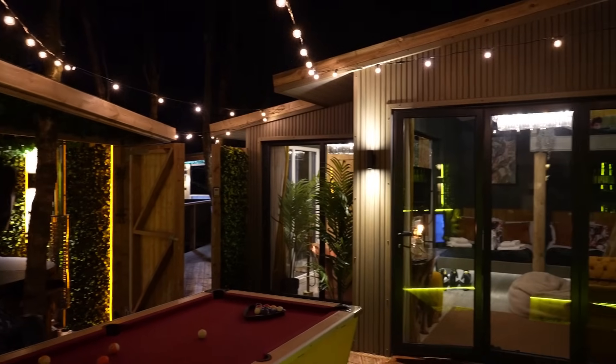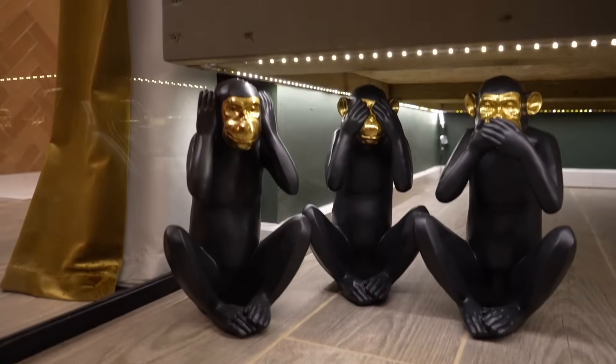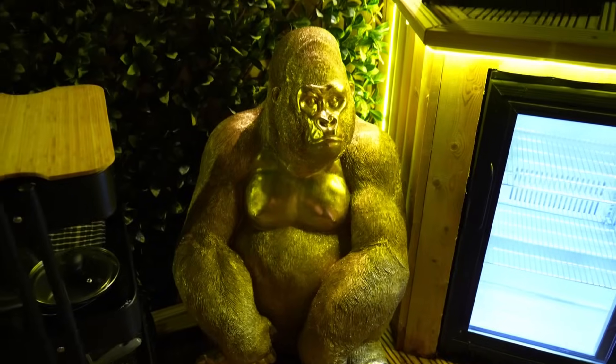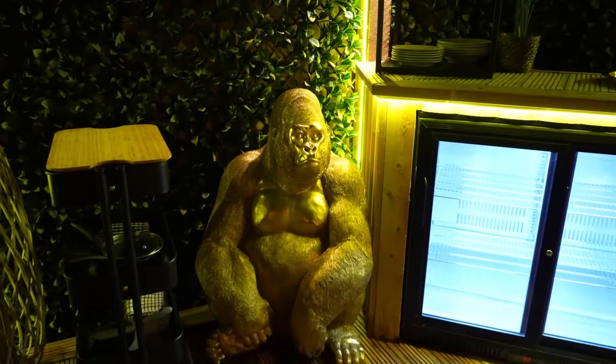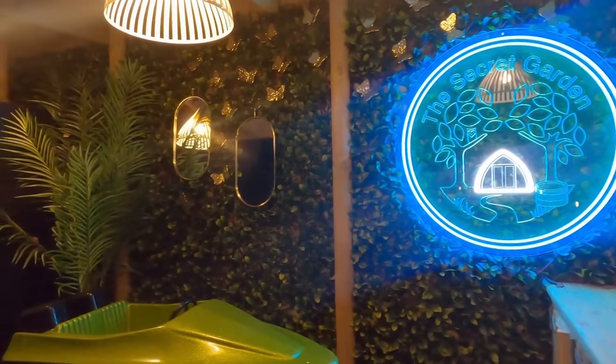All in all, I think Secret Garden Glamping have knocked the treetops out of the park. It is the most beautiful glamping site I have been to and no expense has been spared. They've really thought about everything, got everything perfect, and we are going to really enjoy ourselves staying here for the night.